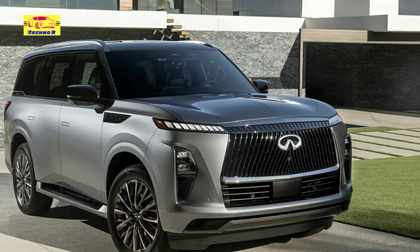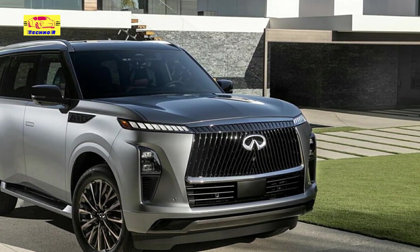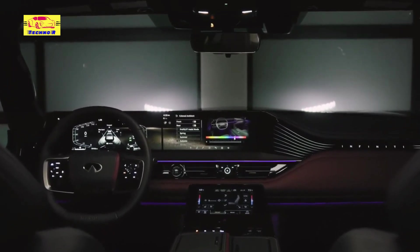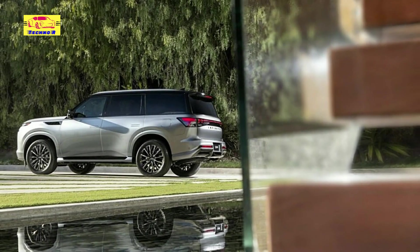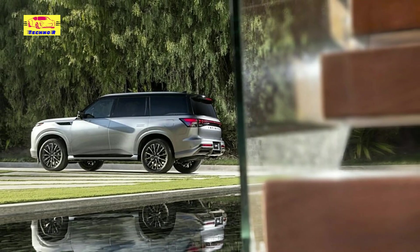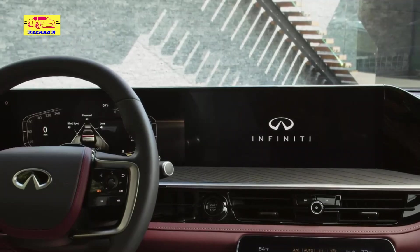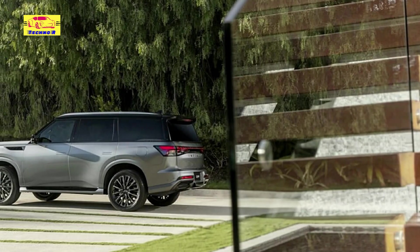With pricing starting at $82,450, while reflecting a premium over its predecessor, this price realignment positions the QX80 competitively against rivals such as the Cadillac Escalade and Lincoln Navigator, reaffirming its status as a true icon of luxury and innovation in the SUV segment.